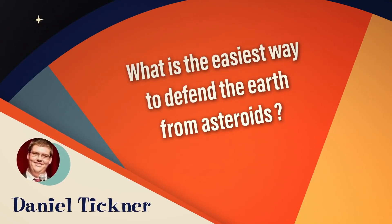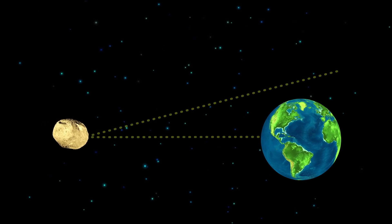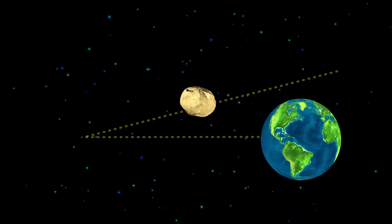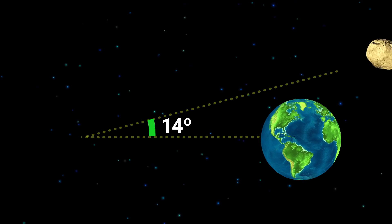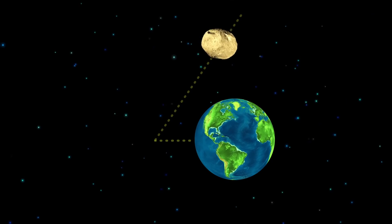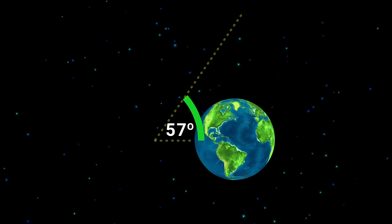Daniel Tickner wants to know: what is the easiest way to defend the Earth from asteroids? What you want to do is first find out that it's headed our way, then as early as you possibly can, slowly deflect it out of harm's way. Because the earlier you get it, you don't have to deflect it by very much, and that angle accumulates and gets wider and wider so that it completely misses Earth. The later you do this, the more significantly you have to deflect it.